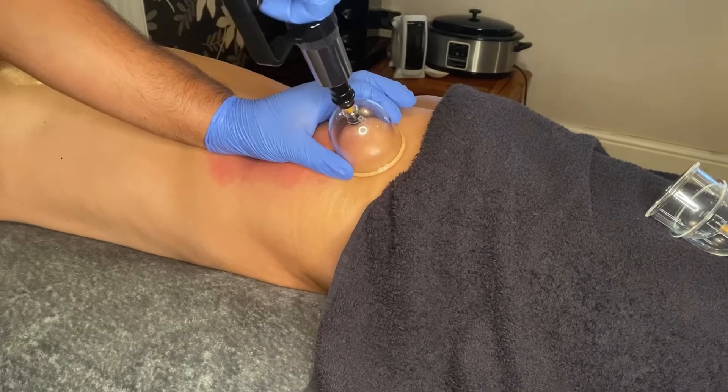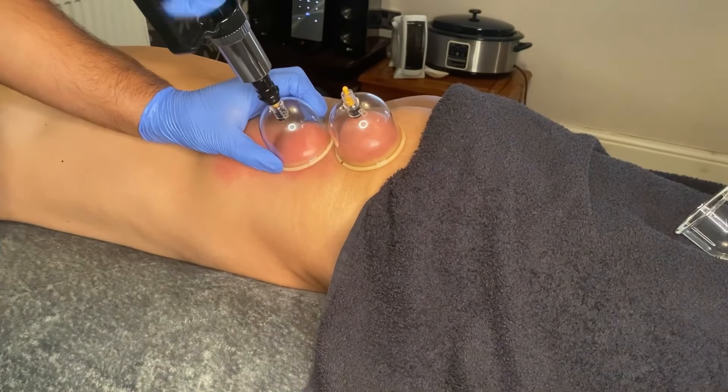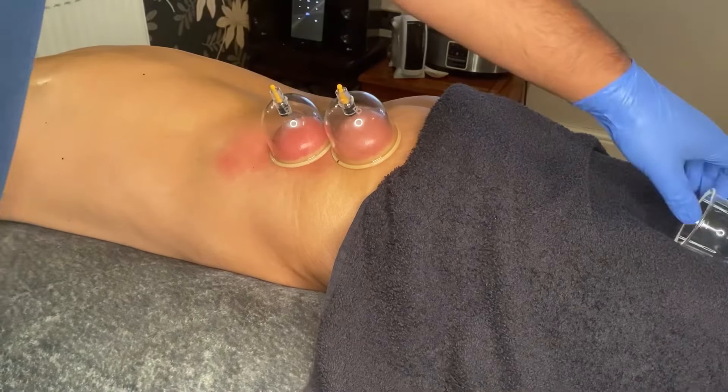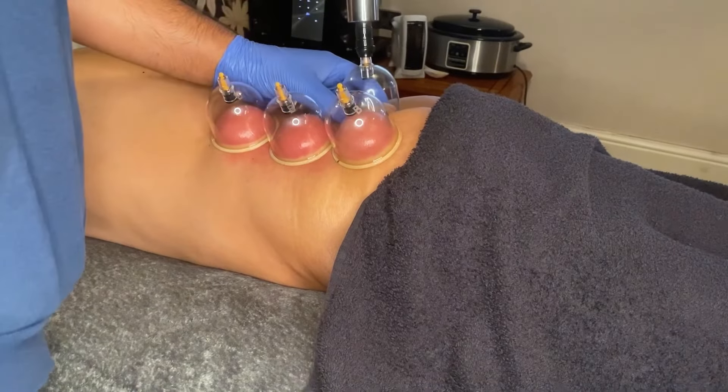Lower back pains can normally affect you from flexing, bending forwards, lifting, and arching the lower back. We place the cups on for about 5 minutes and then remove them and do incisions.